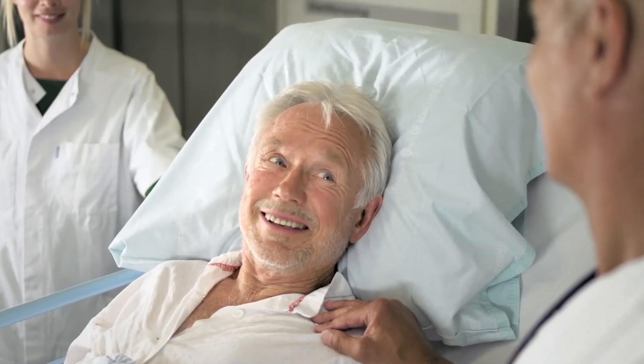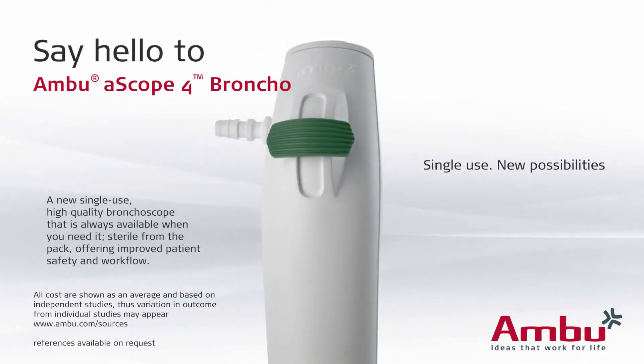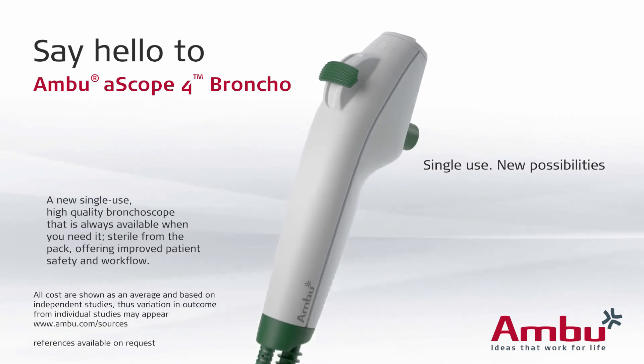Say goodbye to the hassle of reusable bronchoscopes. Say hello to A-Scope from Ambu — the hassle-free, cost-effective, single-use bronchoscope that's always there when you need it.